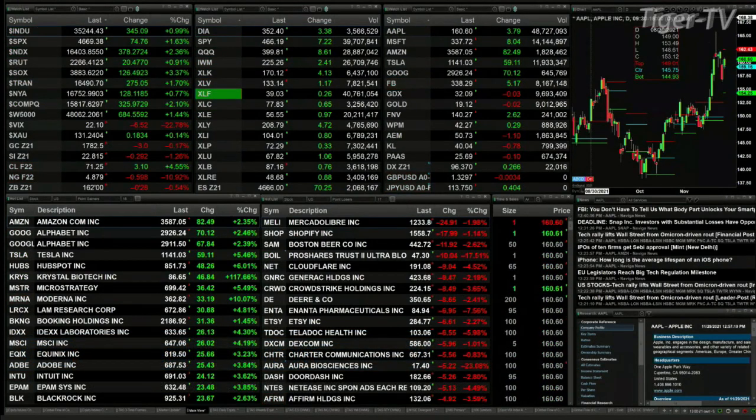The Dow's up 343, S&P up 75, Nasdaq up 378, Russell's up 20 points, semis up 126, tranny's up 276. Spot volatility index is falling, still above its 50-day exponential moving average, but it's falling — priced right now at 2209. Gold's off about three bucks, silver down 29 pennies.